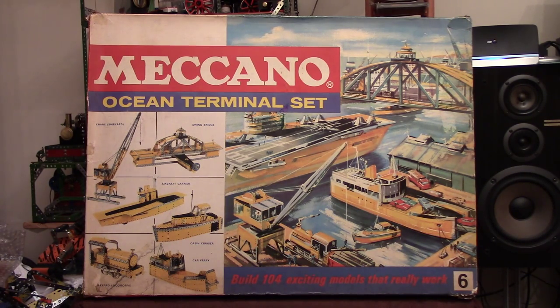Evening everybody and welcome to another mid-1960s to late-1960s Meccano set video. For this one we've scooted back at least two years, maybe as many as four years from the number seven set video, this one being — as you can see in quite large print — the Meccano Ocean Terminal Number Six Set. I've had a peek inside the box but only a little peek, so it's almost a surprise to me as well.